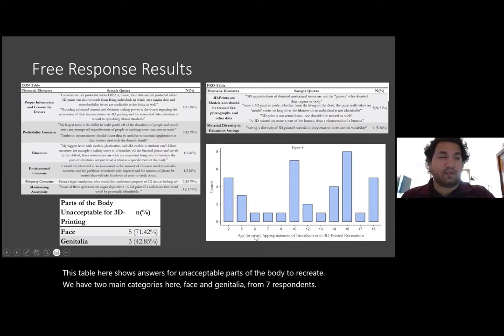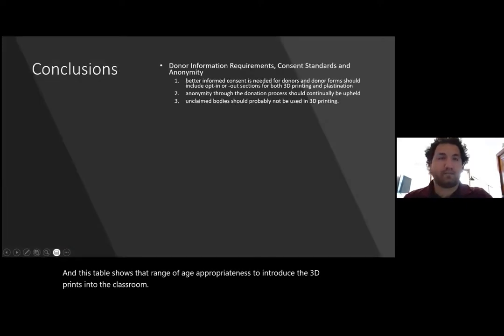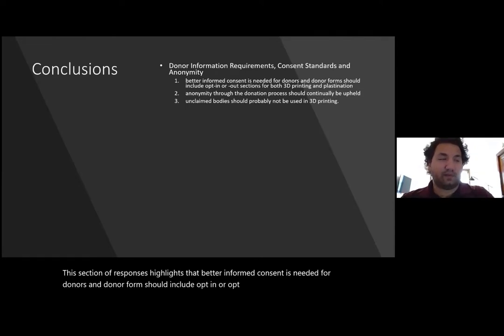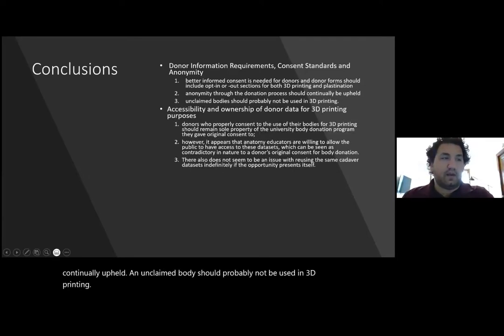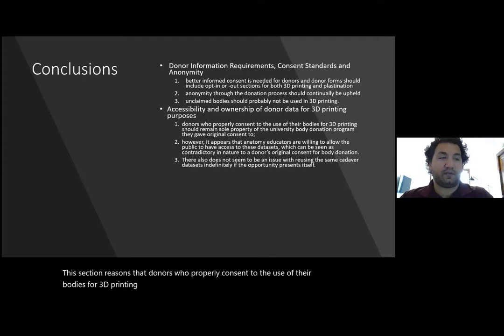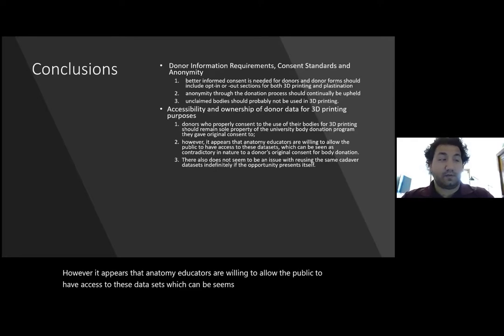This table shows the range of age appropriateness to introduce the 3D prints into the classroom. This section of responses highlights that better informed consent is needed for donors, and donor forms should include opt-in or opt-out sections for both 3D printing and plastination. Anonymity through the donation process should be continually upheld, and unclaimed bodies should probably not be used in 3D printing. This section reasons that donors should properly consent to the use of their bodies for 3D printing, which should remain sole property of the university body donation program they gave original consent to. However, it appears that anatomy educators are willing to allow the public to have access to these data sets, which can be seen as contradictory in nature to a donor's original consent for body donation.